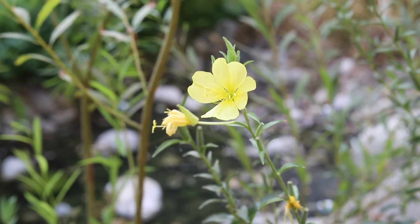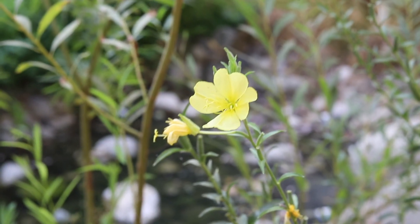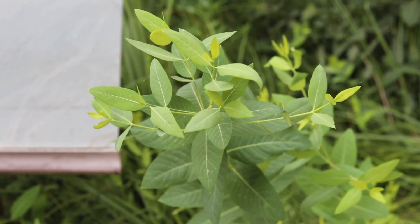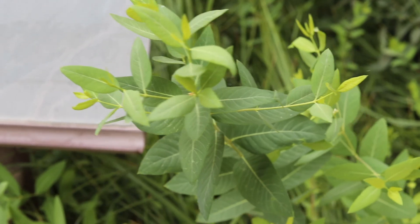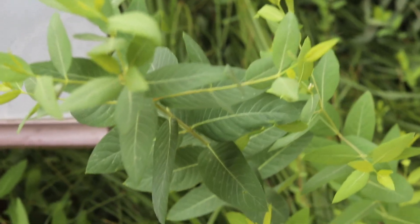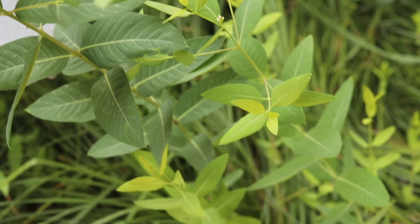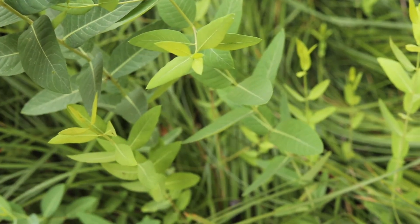Plants release oxygen, which allows animals, including humans, to breathe. And they provide shade, shelter, and food for all kinds of life. Plants are also beautiful and come in a fantastic variety of shapes, sizes, colors, and smells.